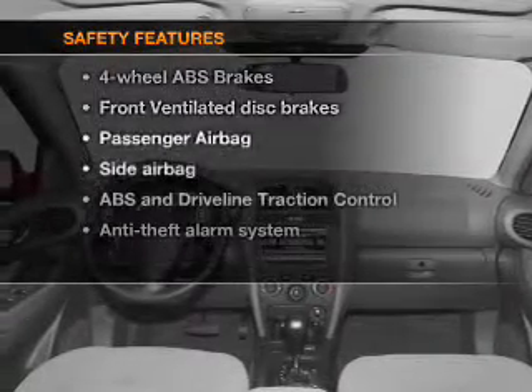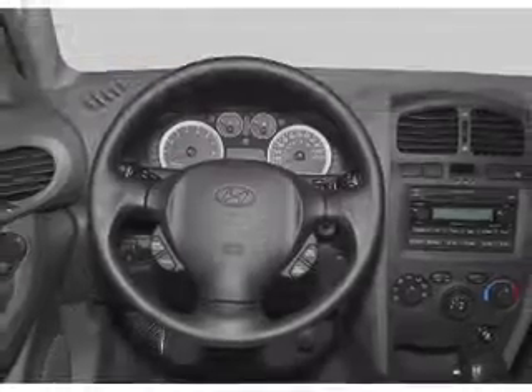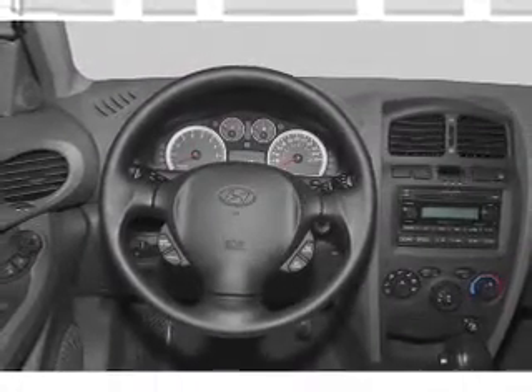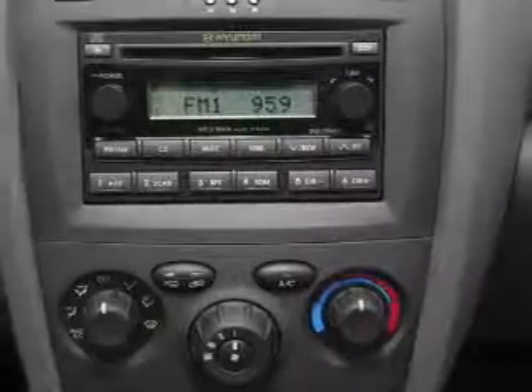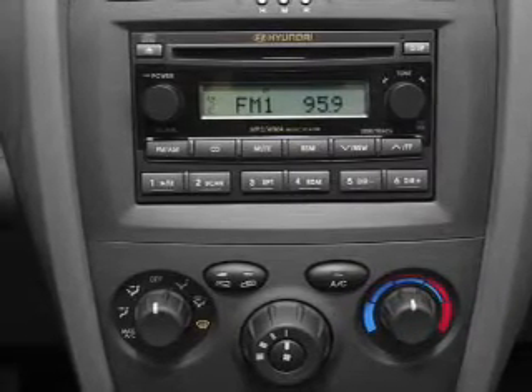If safety is a high priority, rest assured knowing that these top safety components are included: front ventilated disc brakes, passenger airbag, and side airbag. Let us put you in the driver's seat today. Call or click to contact us.